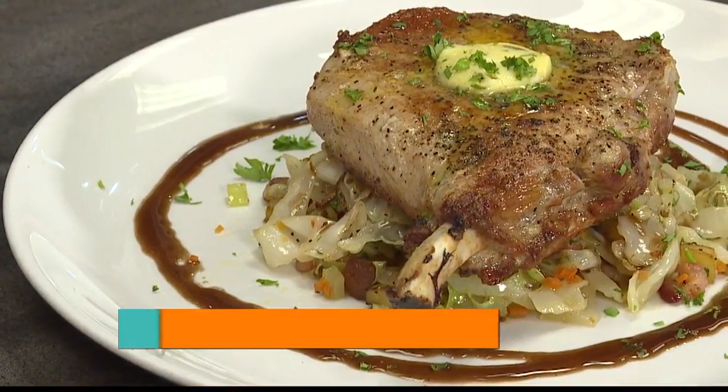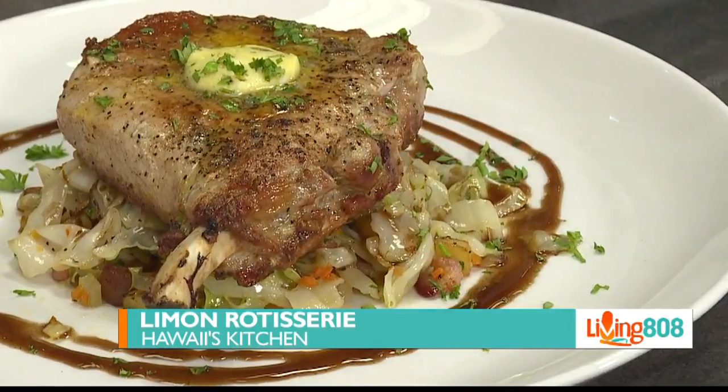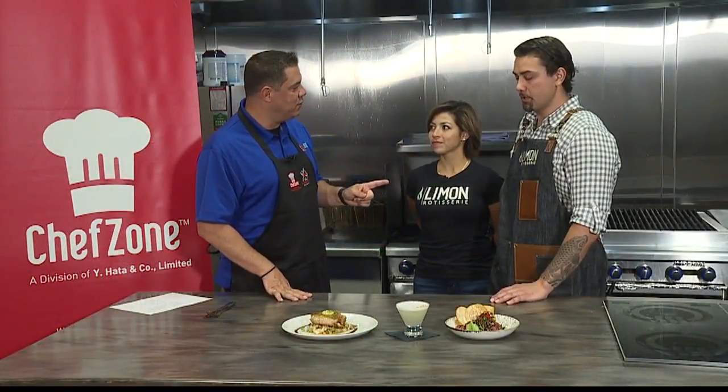Back at the Big Red House just off Nimitz, known as Chef Zone. We're here for Living 808's Hawaii's Kitchen, and we're with Limon Rotisserie. Thank you, Chef Cody. And we also introduce Monica, our general manager.